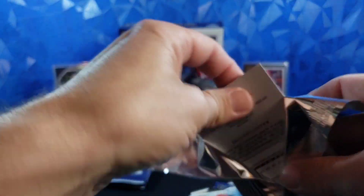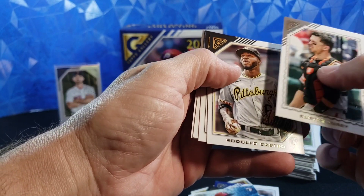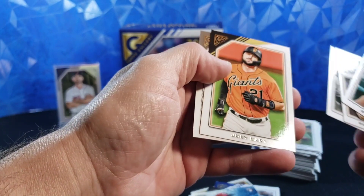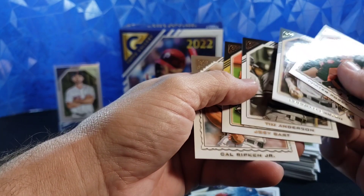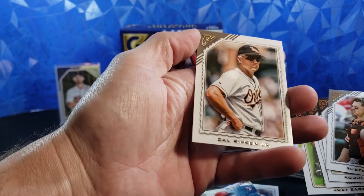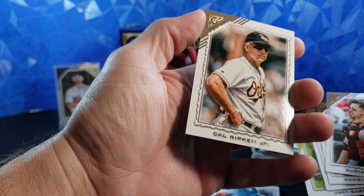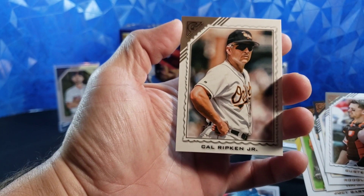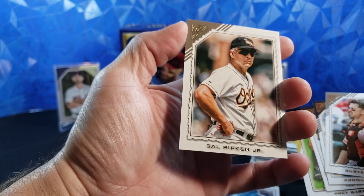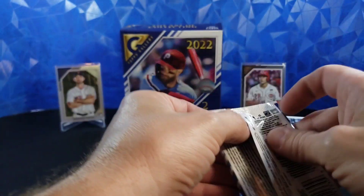Cal Ripken Jr. on the back, Buster Posey, Rodolfo Castro rookie, Tim Anderson, Joey Bart, and Cal Ripken Jr. Correct me if I'm wrong, but wasn't this exact picture on a card from like the 90s of Cal Ripken Jr.? I could have sworn I had this when I was a kid, and it was like the same picture with the older set. Could be wrong.